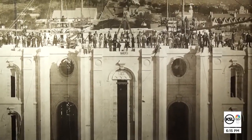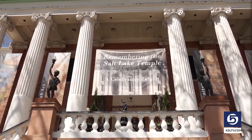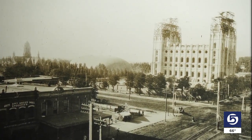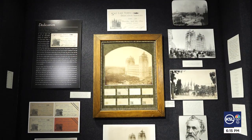The Salt Lake Temple became the symbol of a faith even during its original construction. This was their grand monument. This was their testimony. Remembering the Salt Lake Temple, a celebratory exhibit at Anthony's Fine Art, marks the creation of the sixth temple of the Church of Jesus Christ of Latter-day Saints with photographs, artifacts, and memorabilia from the 19th century.